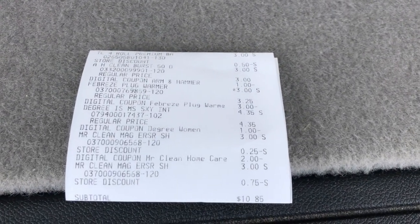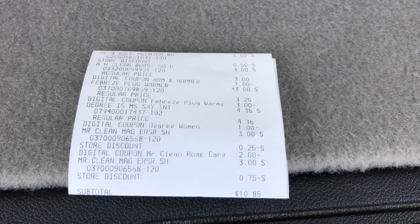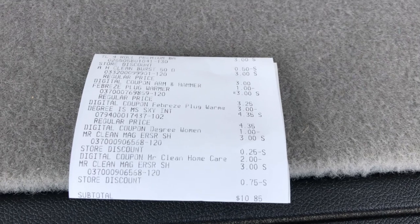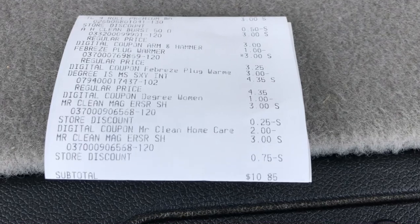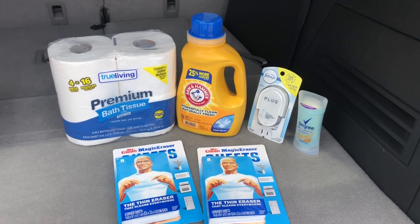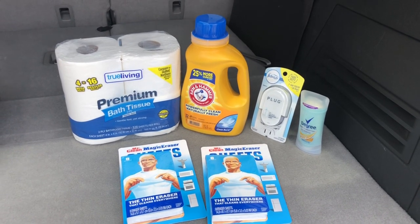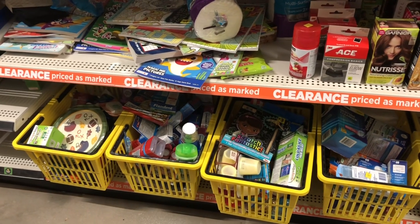There it is — you can see my toilet paper was three dollars with the 50 cents off, the Arm & Hammer, the Febreze plug, the Degree, and the Mr. Clean. My subtotal was ten dollars and 85 cents, and these are all items I will definitely use in my house, so I thought this was a pretty good deal.